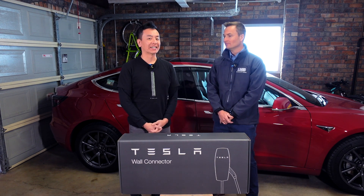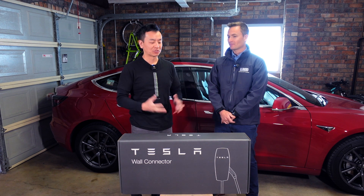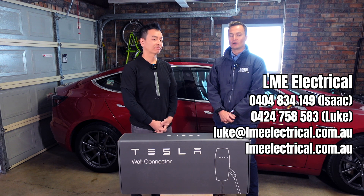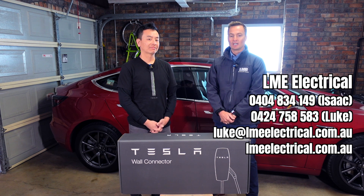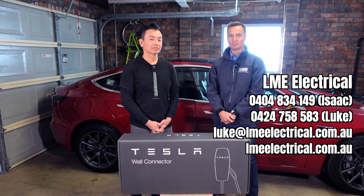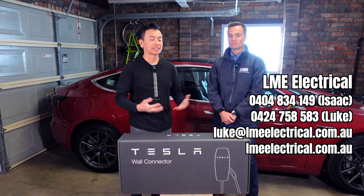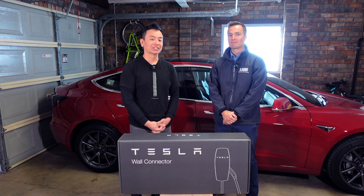Thank you so much for joining us today, Luke, for such an interesting conversation. I'm sure a lot of our viewers who are new Tesla owners will be looking to an electrician to install a wall charger for them. Pleasure, Tom. If we can help anyone out there, please feel free to contact us at LME — the number is 0404 834 149 or 0424 758 583. Ask for myself or Isaac, or email luke@lmeelectrical.com.au. I'll leave those details in the description below. Any questions, please drop Luke a text or email, or leave a comment below. Take care and I'll see you next time. Happy charging.